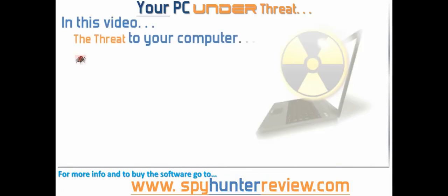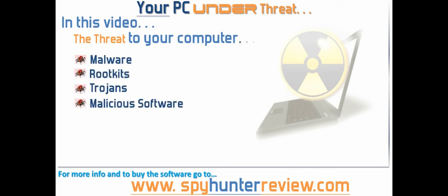Your PC is under threat. In this video I'm going to look at how your computer is constantly under threat from malware, trojans, rootkits and malicious software. At the same time I'm going to review a solution that will protect your PC from the ever changing threat.